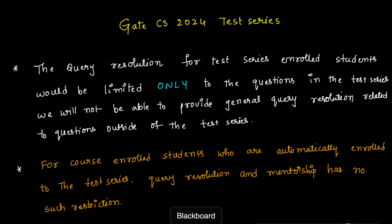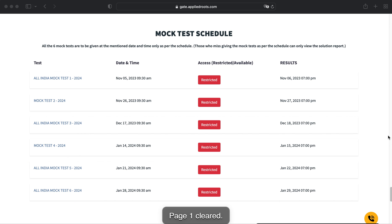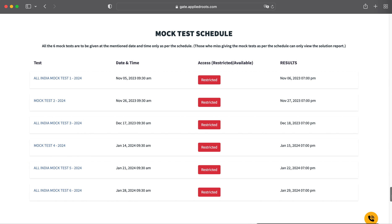One more key highlight: query resolution for test-series-only enrolled students will be limited to questions within the test series — we will not provide general query resolution for questions outside of it. However, for our course-enrolled students, there is no such restriction. Once you enroll in the course, you are automatically enrolled in the test series, and mentorship has no such limitations.